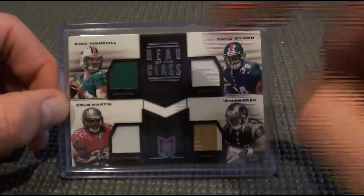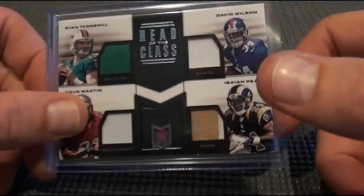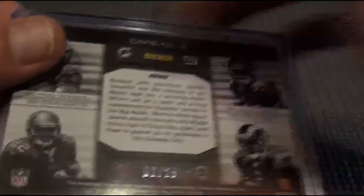Had a quad patch — one color, one color, one color, two color — Ryan Tannehill, David Wilson, Doug Martin, and Isaiah Pead. The scratches from the top loader. This was two out of 25.